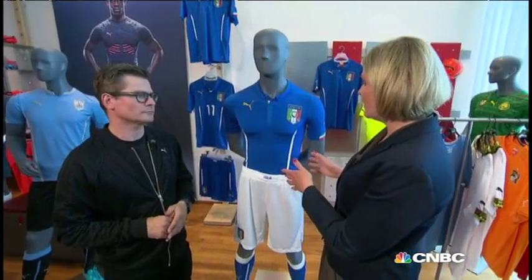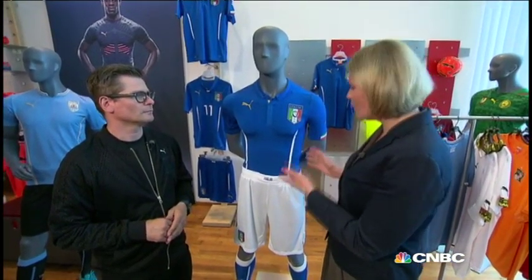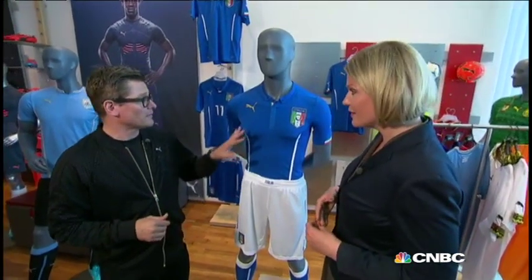Thank you very much, Thorsten, for having us. We're actually now looking at the shirt football players at the World Cup right now are wearing. So what is special about that? Well, about this jersey — first of all, that's the Italian jersey that the Italian Federation will be wearing at the World Cup in the games.